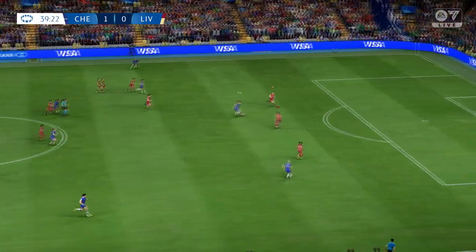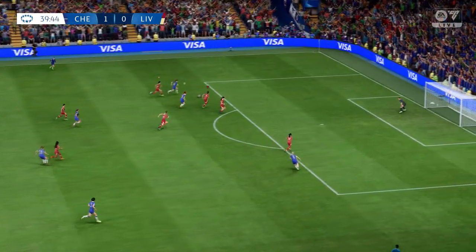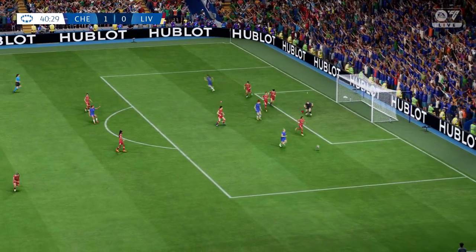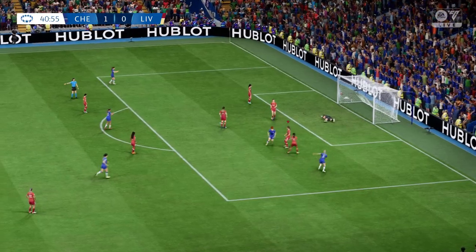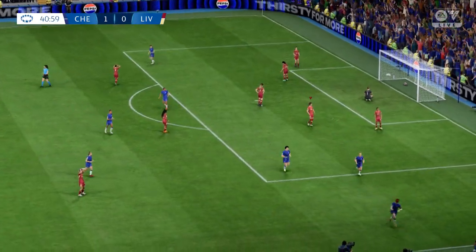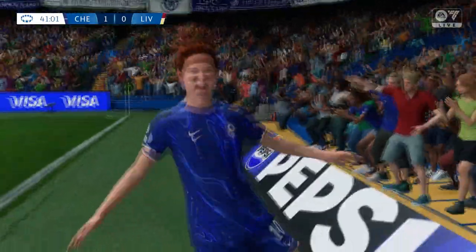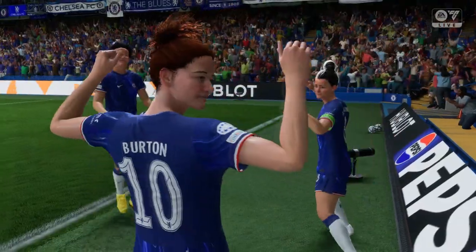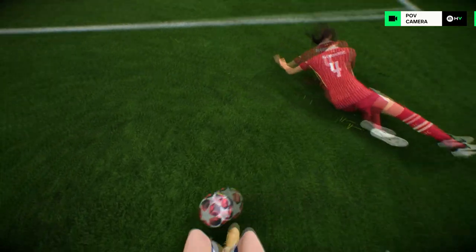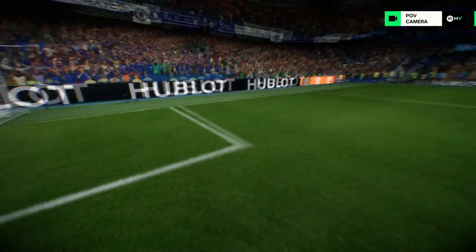This looks promising — must score — and Chelsea have done it! It's going to be so difficult to stop them now. Just look at this again: great technique, good accuracy, and enough power to beat the keeper. That's an excellent goal.